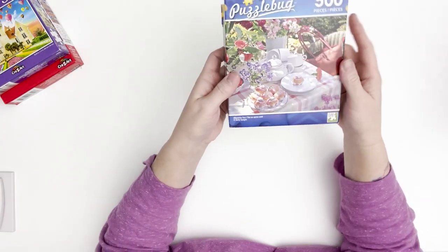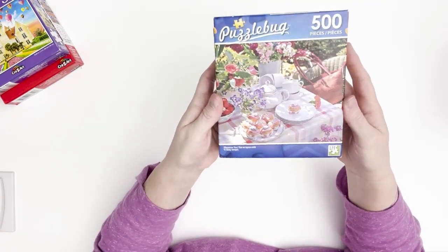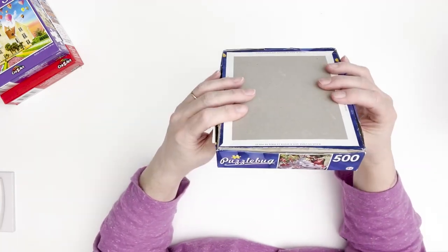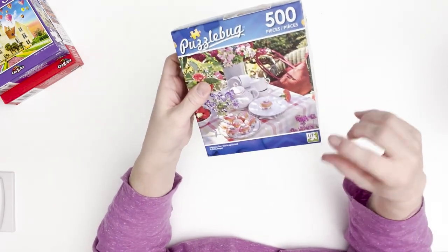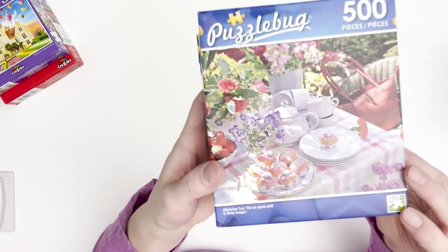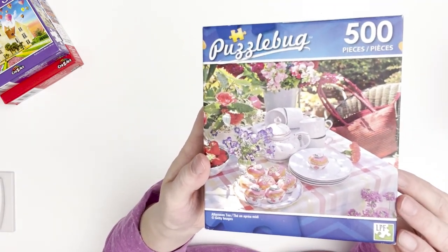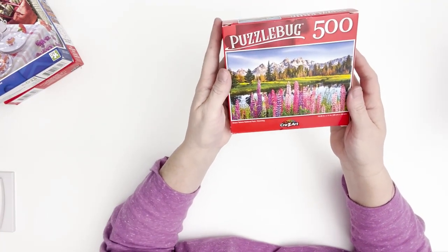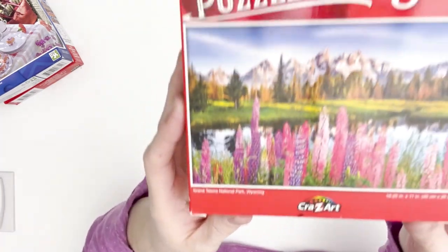This one is called Afternoon Tea, it's a 500-piece by Puzzle Bug. This one doesn't say Crazy Art on it — it's got an LPF marking, I don't know what that is, but these are dollar store puzzles. And this one is Grand Tetons National Park in Wyoming, 500 piece, Crazy Art.